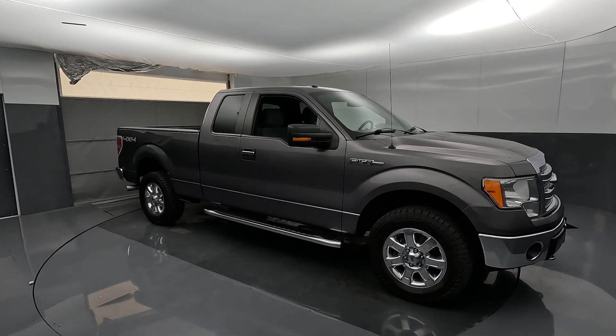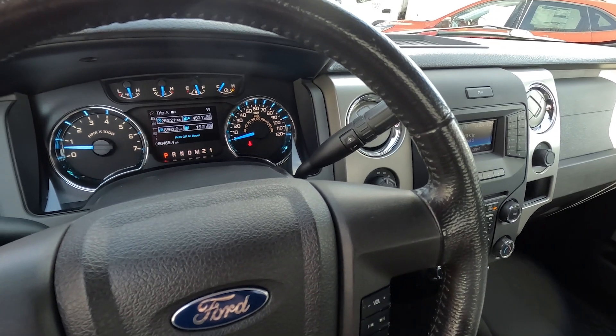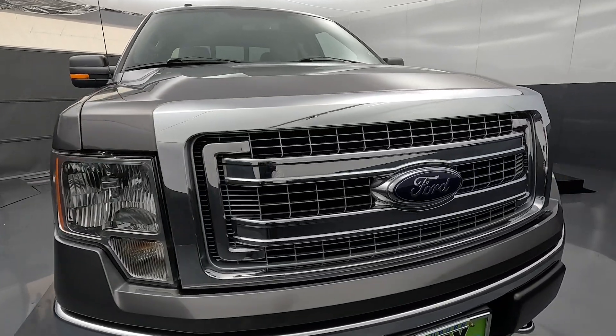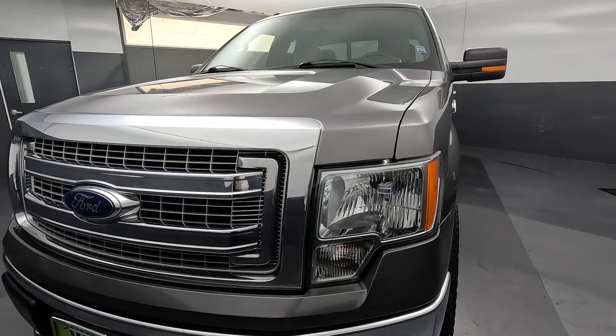It only has 66,465 miles. Most vehicles of this age that are about 10 years old have closer to 100,000 miles. Most people average 10, 12, 15,000 miles a year, which makes sense for a 10-year-old vehicle. This thing is below average miles and in really nice condition.